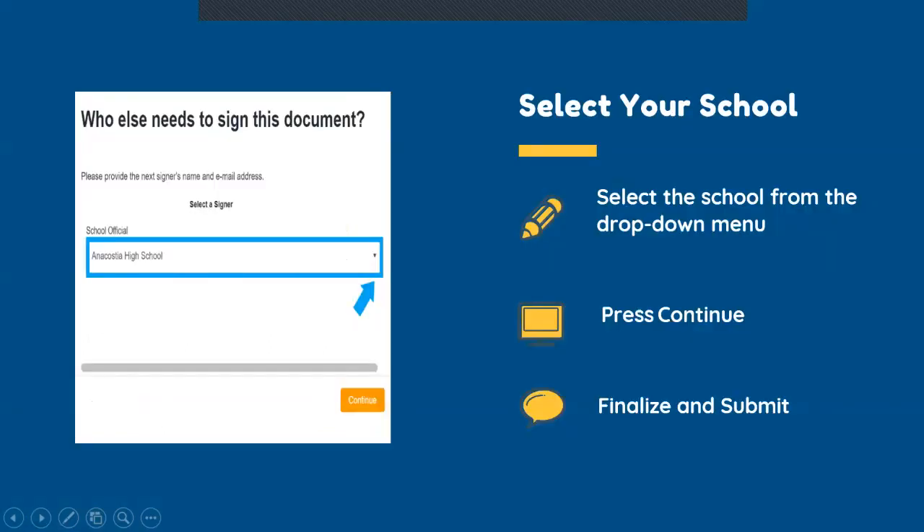Remember, you will also be asked who else needs to sign this document. Select the school in which you are completing enrollment forms for from the drop-down menu and press Continue to submit the enrollment packet. This is a very crucial step and it ensures that your packet goes to the right school.